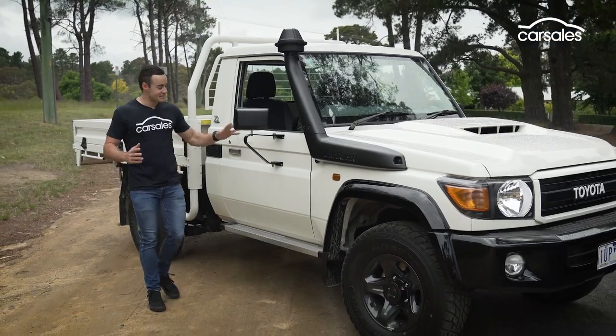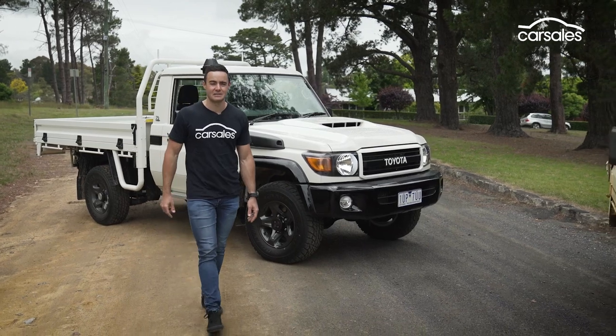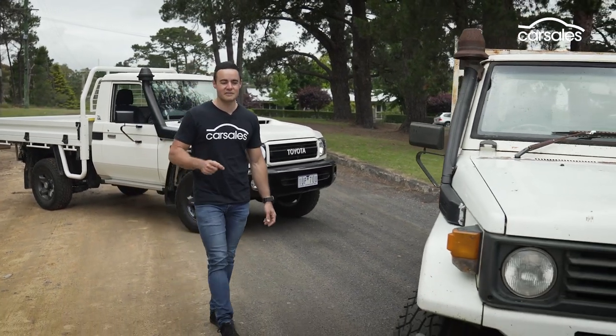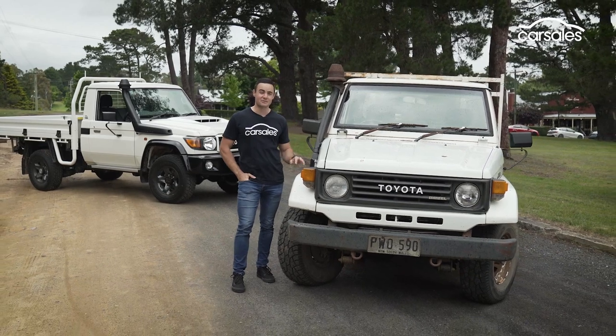So, we've established that the 79 series is expensive, it's old hat, it lacks the most basic safety and technology, and it's hardly earth-shattering on the road. But I think we're forgetting the most important facet of Toyota's workhorse — that of durability. Don't take my word for it though, I've brought a prop along to prove it.